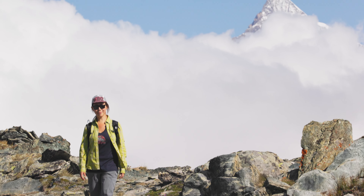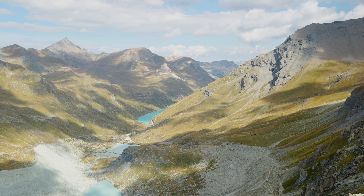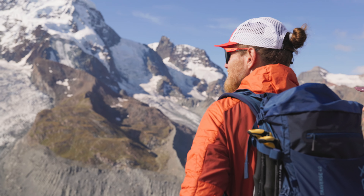If you like challenging hikes, remote mountain inns, and huge mountain views, then you're gonna like the Haute Route.